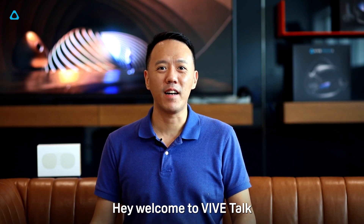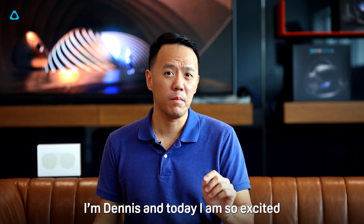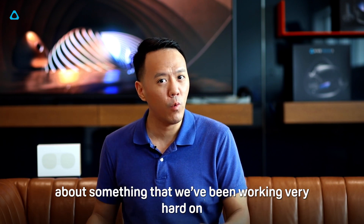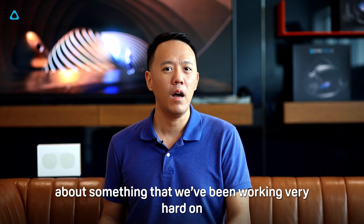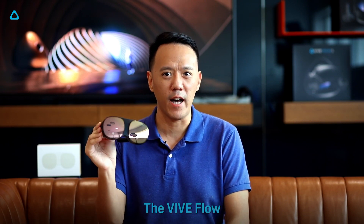Hey, welcome to VIVE Talk. It's been a while. I'm Dennis, and today I am so excited because I finally get to talk to you about something that we've been working very hard on — our brand new immersive VR glasses, the VIVE Flow.